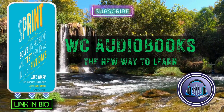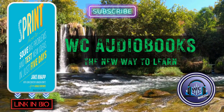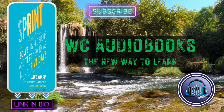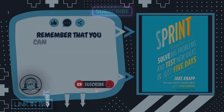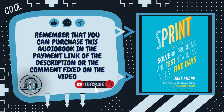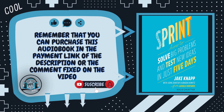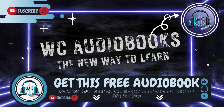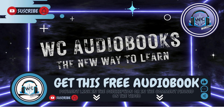The sprint is GV's unique five-day process for answering crucial questions through prototyping and testing ideas with customers. It's a greatest hits of business strategy, innovation, behavioral science, design, and more — packaged into a step-by-step process that any team can use.